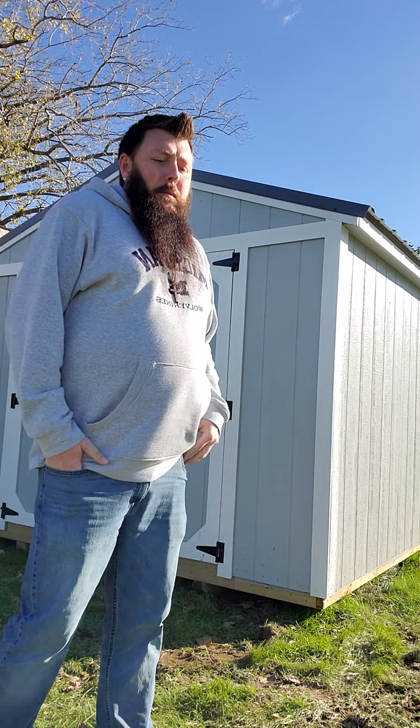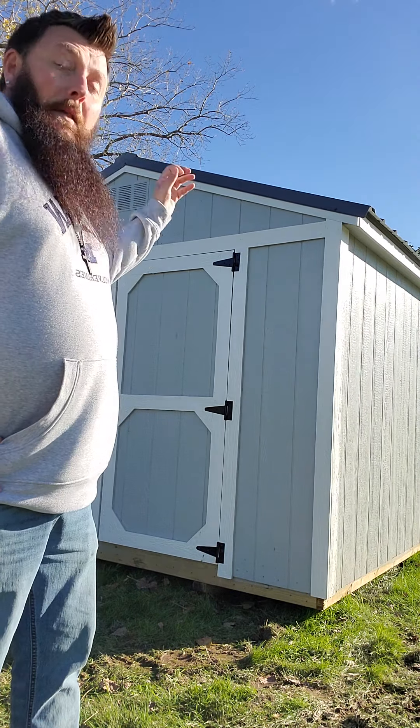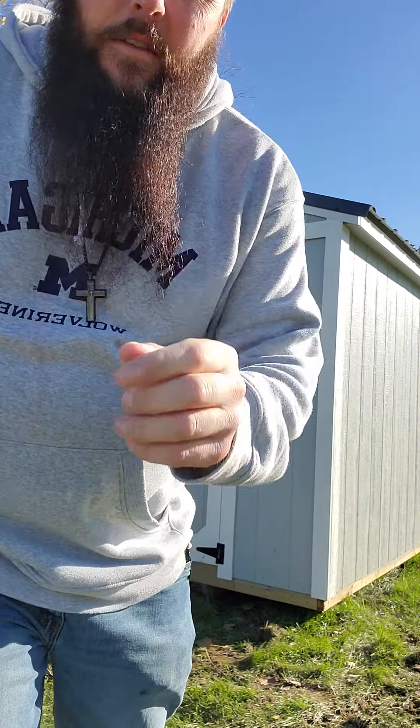I know every major distributor of sheds front to back — this is all we do. I ask you to do your homework, do your research. Buy from somebody who's been doing it for 22 years, somebody with good reviews, somebody you can trust. This one's available and I'd love for it to be your next shed. I'd love to put the next sold sign on it for you. Thanks for stopping by.